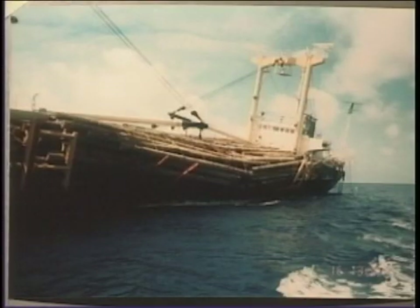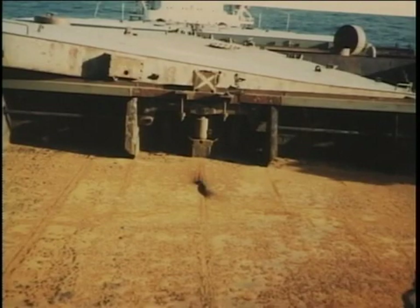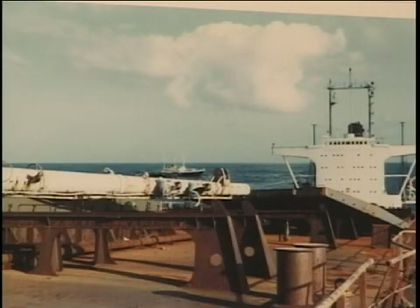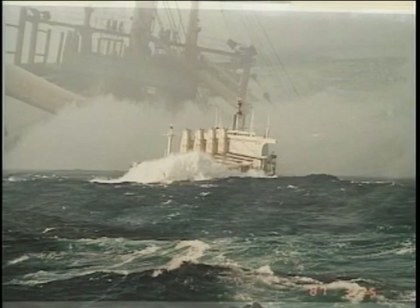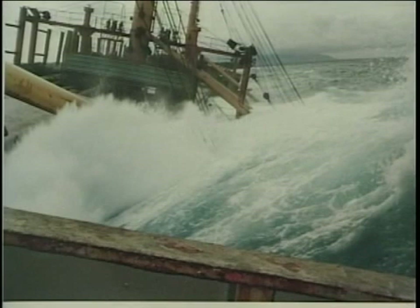Deck machinery, deck cargo and hatch covers are often damaged by the seas thus shipped, and hatch cover damage can allow the entry of water into the holds. These assaults by green seas have two effects: direct dynamic pressure from the shipped masses of green sea, and the ensuing damage caused by the impact of sweeping waves against deck machinery and appliances.